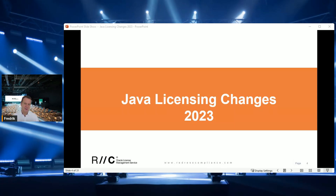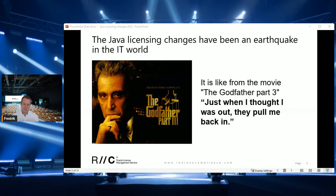Oracle Java licensing changes in 2023. The IT world was recently shaken by changes made by Oracle in its Java licensing. The feeling I got was similar to what Michael Corleone felt in The Godfather when he's trying to leave the mafia — just when I thought I was out, they pulled me back in. And that's the feeling I had when I understood the changes to Oracle's Java licensing.